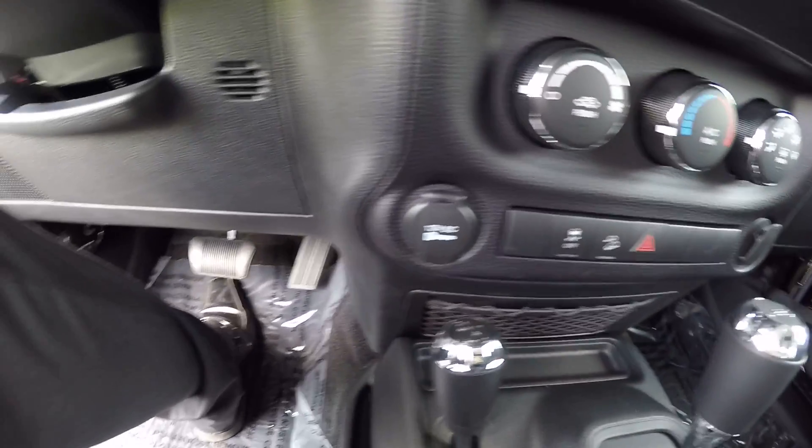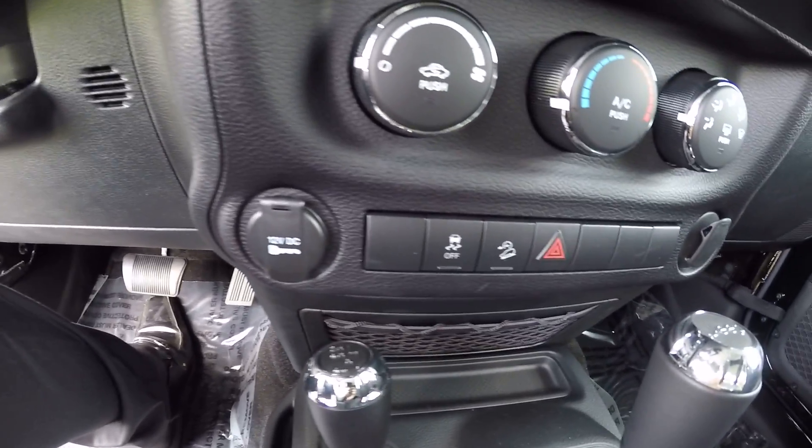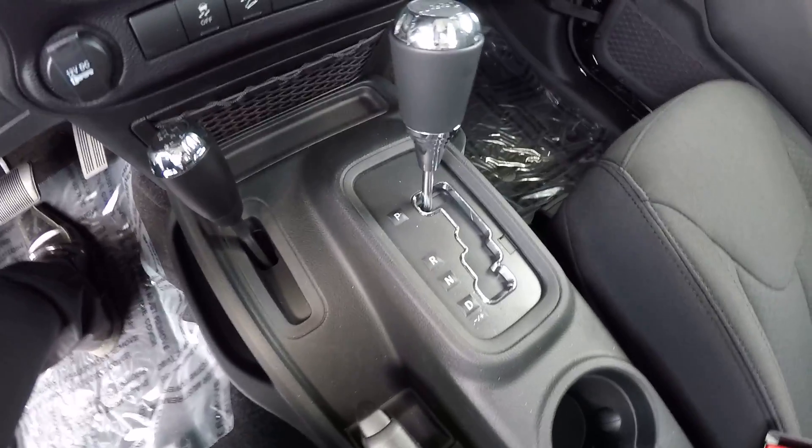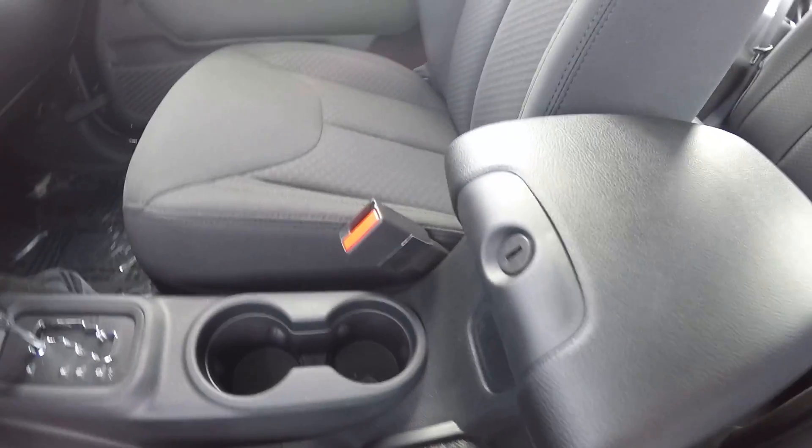Column controls beneath that. Down here you have a 12-volt outlet, traction control, hill descent assist, and your hazards. This is a five-speed automatic with the auto stick, your 4x4 selector, parking brake, two cup holders, and center console.